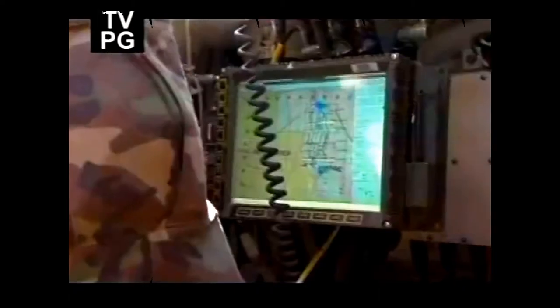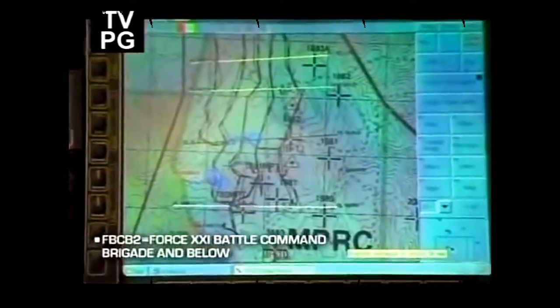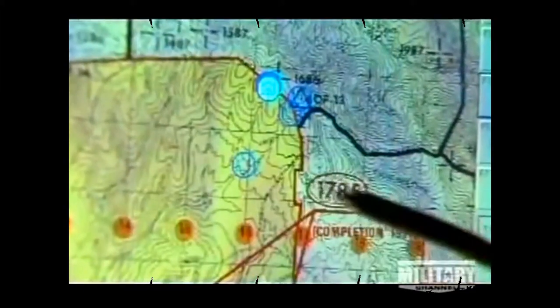On board the Stryker, the communication system is called the FBCB-2, or Force 21 Battle Command Brigade and Below System. Combining text messaging, radio, wireless internet, and satellite technologies, it is among the most advanced communication tools used by the military.